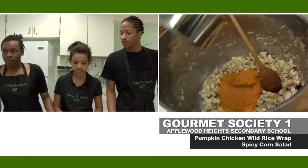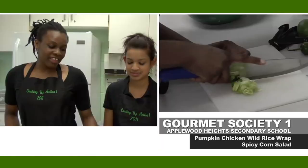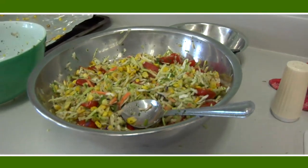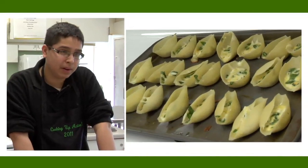Our main entrée is a wrap — a roasted pumpkin chicken wild rice. It's just a mouthful but tastes really good. And then we have a side dish, a spicy corn salad. It's fast and easy and something to brighten them up. It looks good but it also tastes good, so after they try it once I think they'll recommend it to other people.